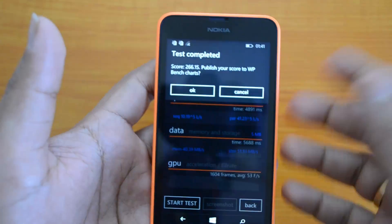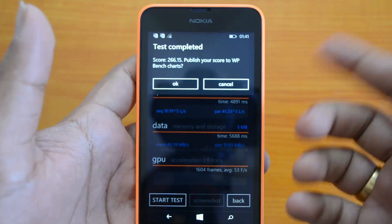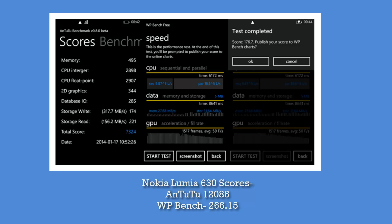Now let's have a comparison with the Nokia Lumia 525, which we benchmarked earlier this year. On screen you can see the Lumia 525 benchmark scores. On Antutu it scored around 7,324, while the Lumia 630 scores around 12k — that's a massive increase in benchmark scores for the 630 compared to the 525, even though the 525 has 1 GB of RAM.